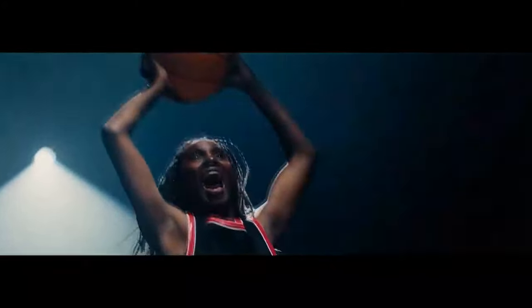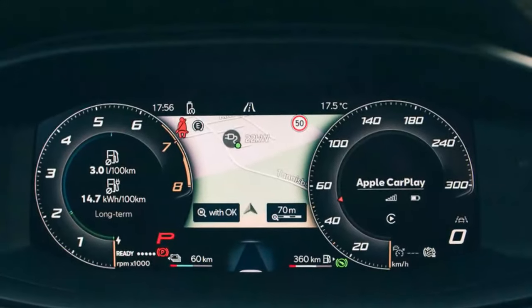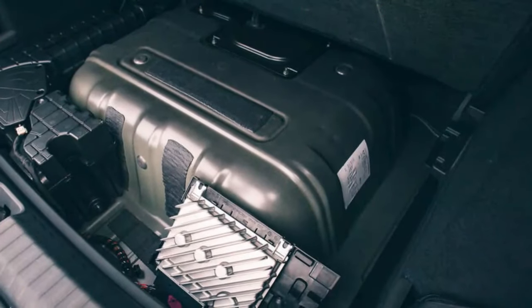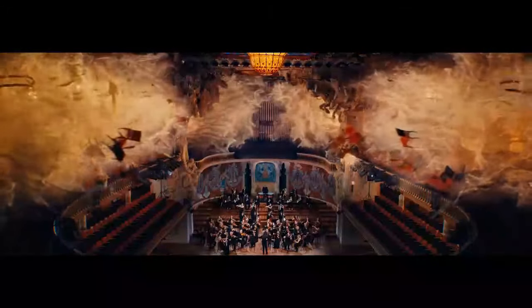Despite the Terramar's overall practicality, the interior's functionality is hampered by its tech setup. Everything is controlled via the central touchscreen. While Volkswagen and Skoda have recently made their systems more intuitive and user-friendly, Cupra's interface feels stuck between versions. There are some shortcuts, but navigating the menus can be tedious, with too many steps for simple tasks like switching to electric mode.